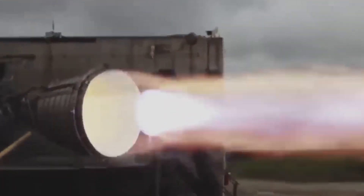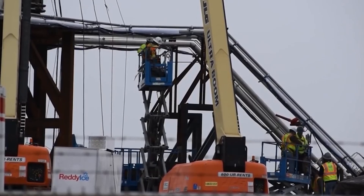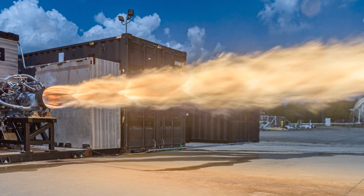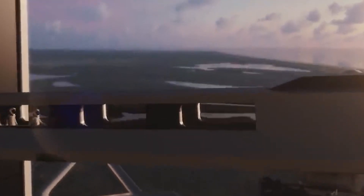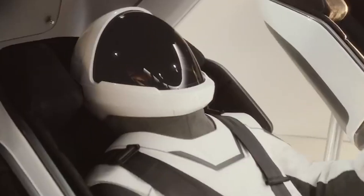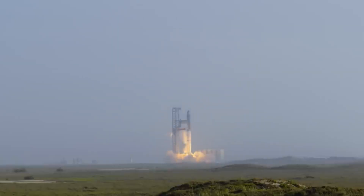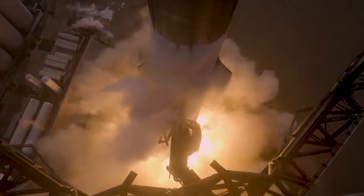Once the Super Heavy booster is fueled, the Starship itself is filled with propellants. Similar to the booster, specialized fueling lines connect to the fuel tanks, transferring the liquid methane and liquid oxygen needed for the initial launch phase. After fueling, the crew follows a dedicated launch tower near the launch pad. This tower provides a safe and convenient passage for astronauts to board the Starship through an access hatch located on the crew section of the spacecraft. The tower then retracts shortly before launch.